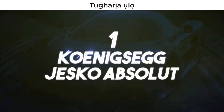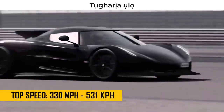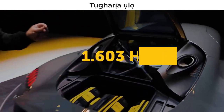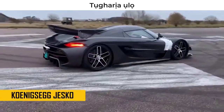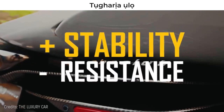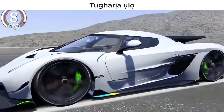Number 1 – Koenigsegg Jesko Absolut. This is the latest creation of the Swedish car company, ready to claim the title of the fastest car in the world with its impressive 330 miles per hour. The Koenigsegg Jesko Absolut uses a 5-liter engine producing about 1,603 horsepower. Its rear was modified from its cousin the Koenigsegg Jesko – the rear wing was removed to increase speed, and two wings inspired by fighter planes were added to gain stability and reduce resistance. It also features a special 9-speed automatic transmission technology called Light Speed Transmission that allows it to change gears almost immediately.